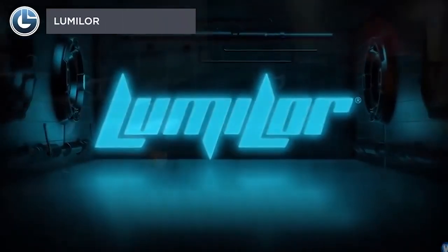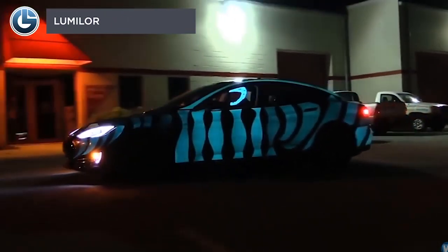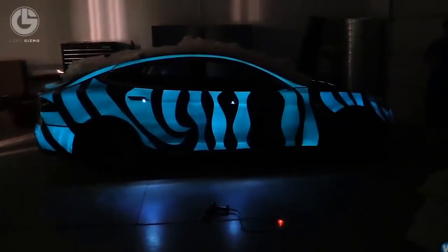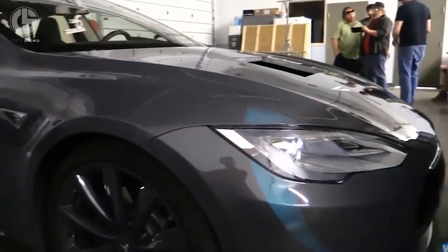LumaLore is the first patented electroluminescent paint, which allows you to design with light in ways previously not possible. The sprayable light paint can turn anything into a glowing light bulb. LumaLore paint emits light when an electrical current passes through it. It is available in eight different vibrant colors and can be applied to almost every 3D object.